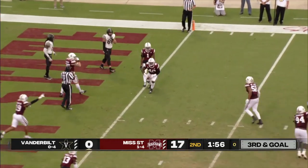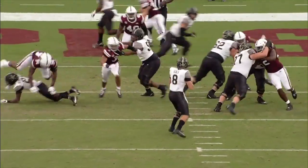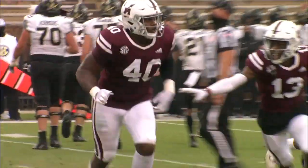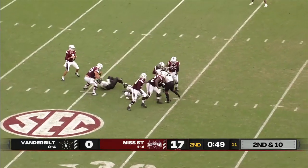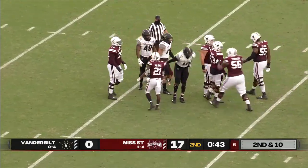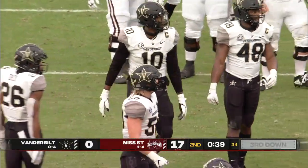Seals intercepted! Errol Thompson! Looked like he was trying to get it in there to Chris Pierce, and Errol Thompson's right there, the linebacker, and a huge play to deny the end zone. Rodgers in trouble, has to get rid of the football, and never did, and Dayo Odangbo, who now has three and a half of Vandy's six sacks on the season, gets home.